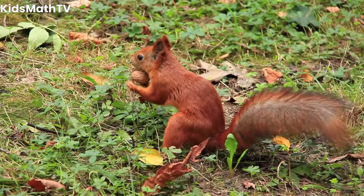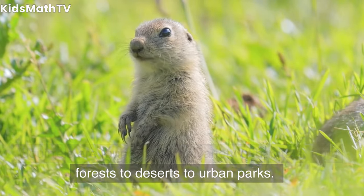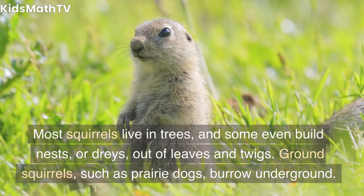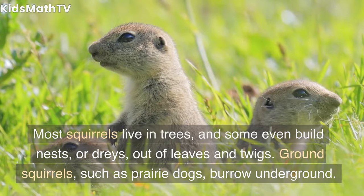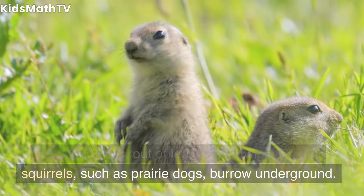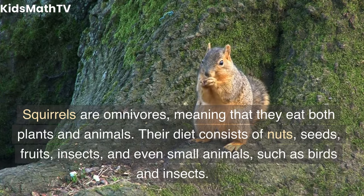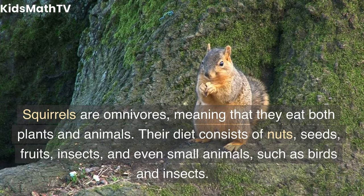Habitat and Diet. Squirrels are found in a wide variety of habitats, from forests to deserts to urban parks. Most squirrels live in trees, and some even build nests, or drays, out of leaves and twigs. Ground squirrels, such as prairie dogs, burrow underground. Squirrels are omnivores, meaning that they eat both plants and animals.